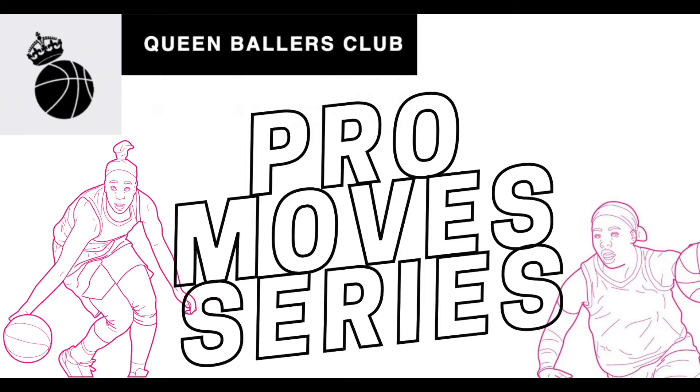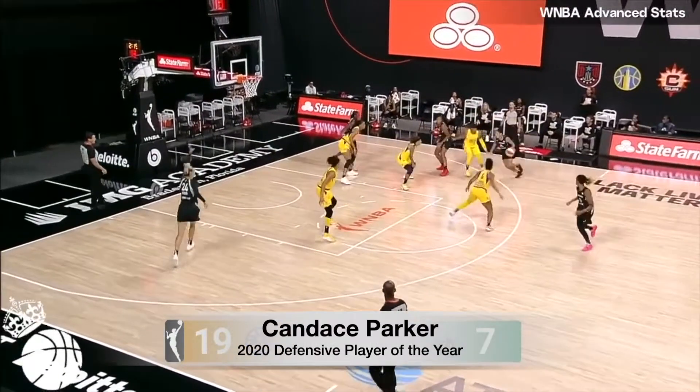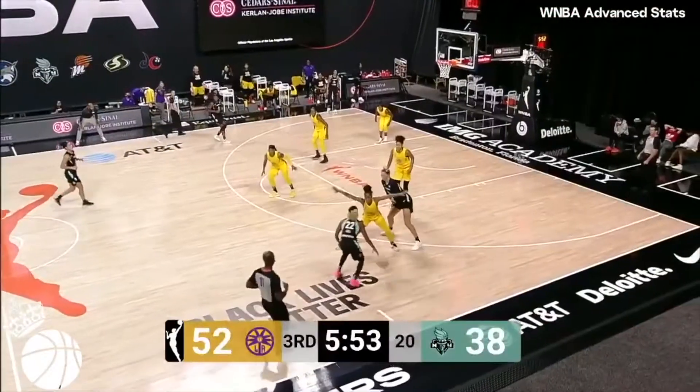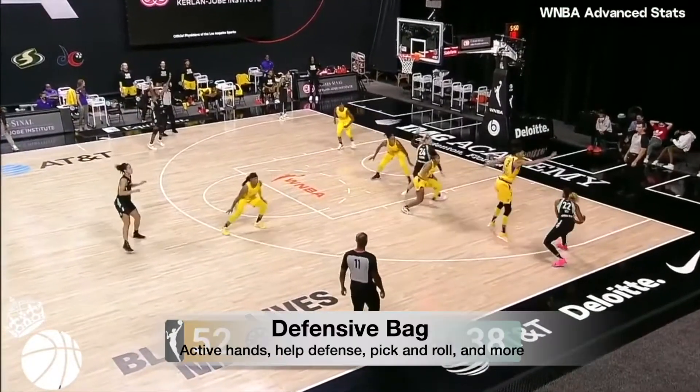Welcome to the Queen Ballers Club Pro Move Series. Court is in session. Candice Parker locked down the Defensive Player of the Year award in 2020 with blocked shots, steals, and rebounds — we're talking a career average of seven defensive rebounds per game. She has the complete defensive package, so today we're going to take a look at her defensive bag.